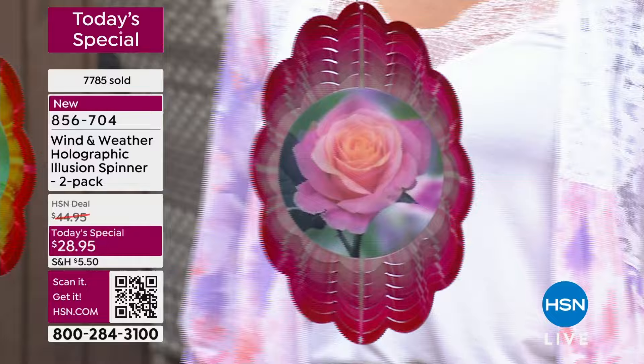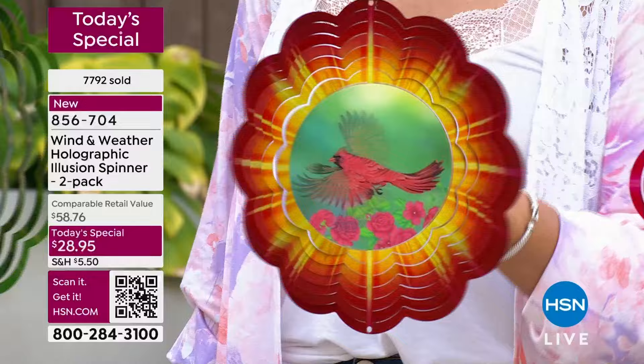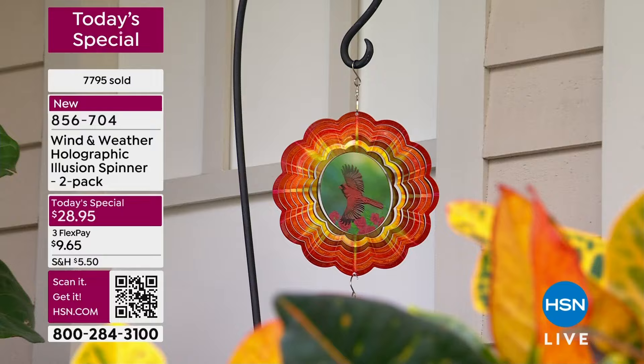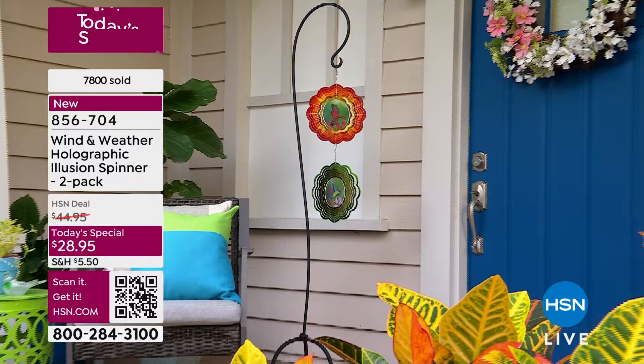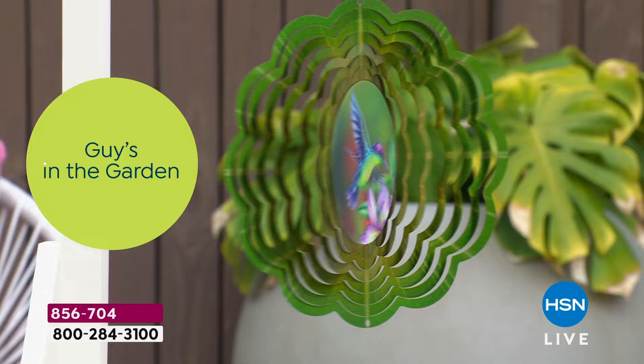We ship it out to you immediately. Even with FlexPay, you can pay $9 and some change. Imagine that cardinal taking flight in your backyard, in your garden. It was the easiest thing to ship to my grandma's doorstep — I told her, just open it up as much as you want and hang it. If you have a shepherd's hook you can put it on that. Item number 856-704.